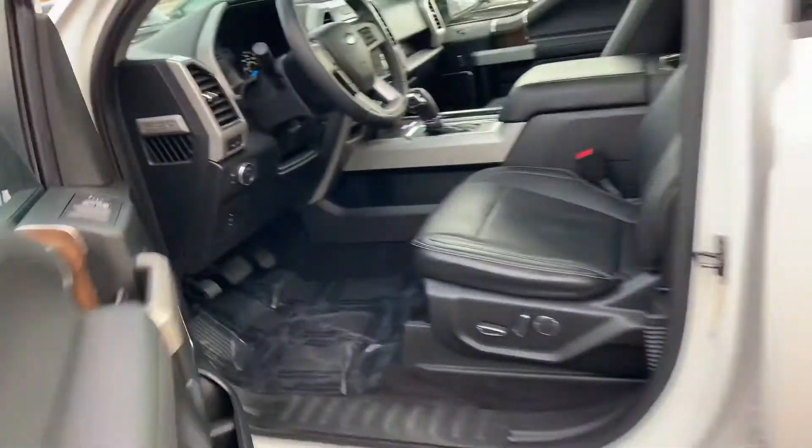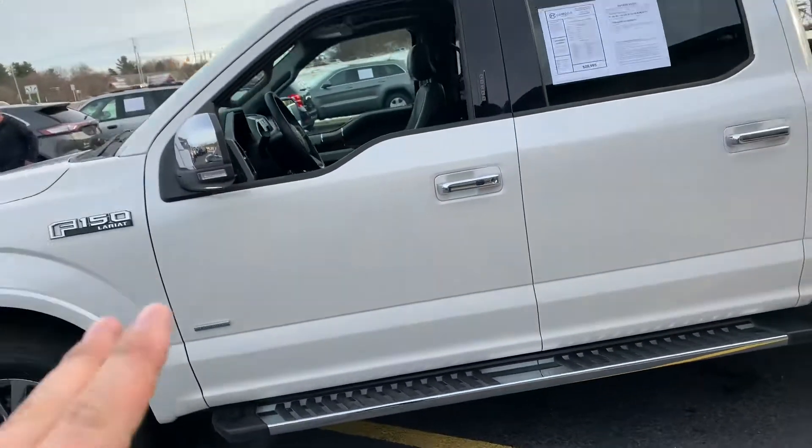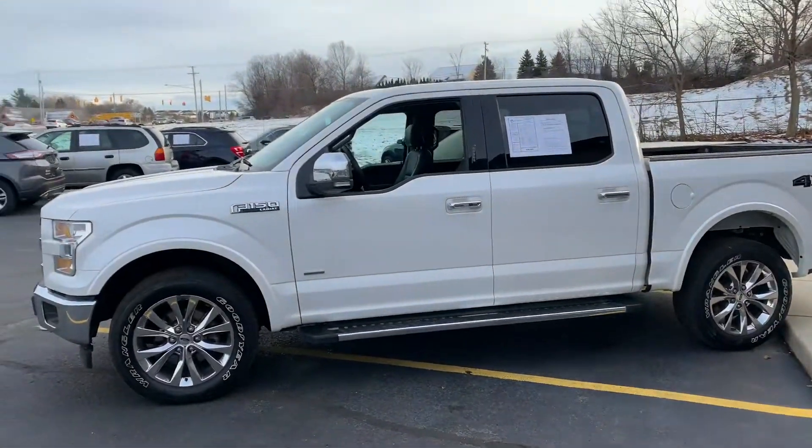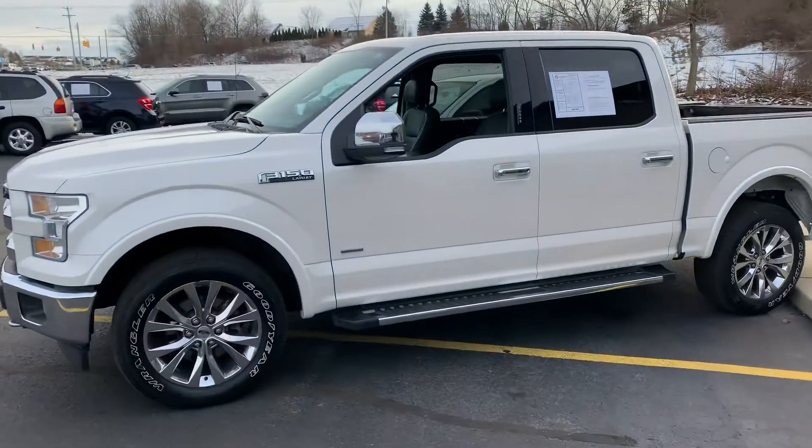2017 Ford F-150 Lariat, 5.5 foot box with the 3.5 EcoBoost. 616-536-2405. Thanks for watching, guys.